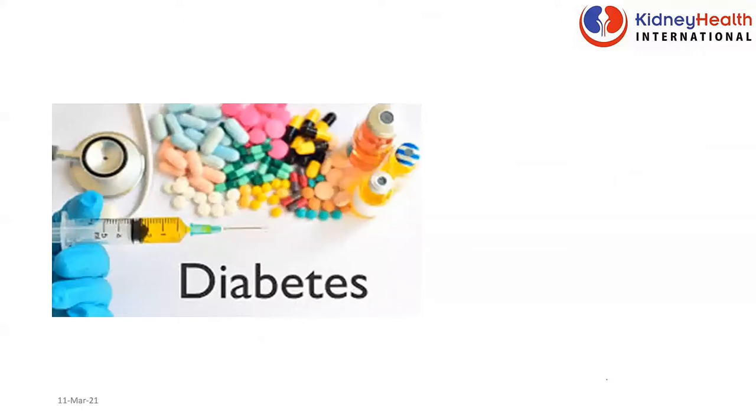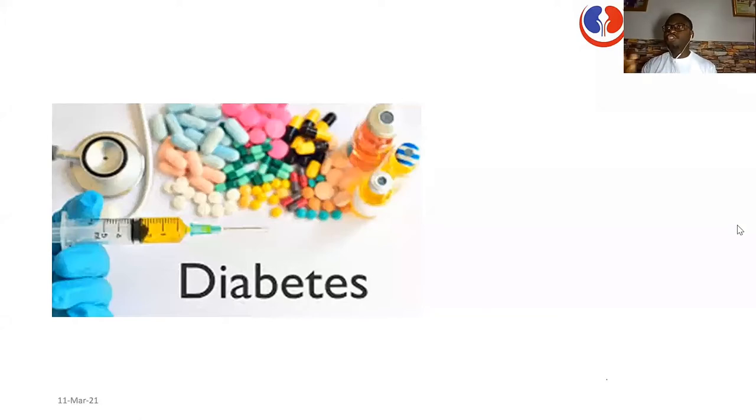Diabetes — the world over, diabetes is the number one cause of kidney disease. If you have diabetes, your risk of kidney disease is actually so high. That is why there's always the need to ensure that your diabetes is super controlled. It's not just a matter of taking medication — it's a matter of taking medication and ensuring your blood pressure is controlled. If you don't take medication, the diabetes affects your kidneys, your eyes, your brain, and sometimes gives you a stroke also.